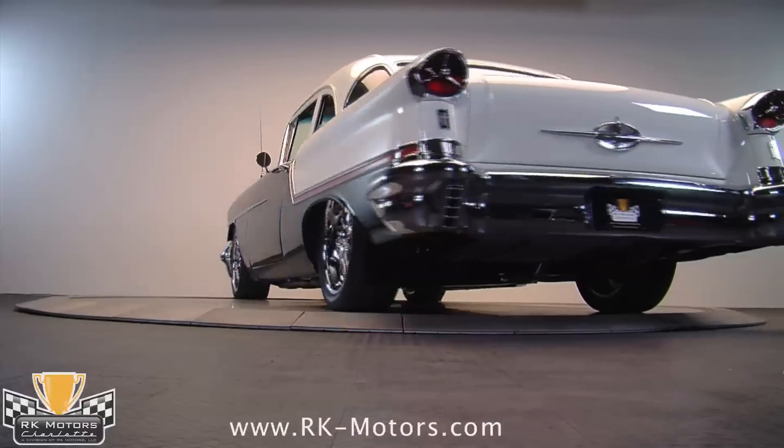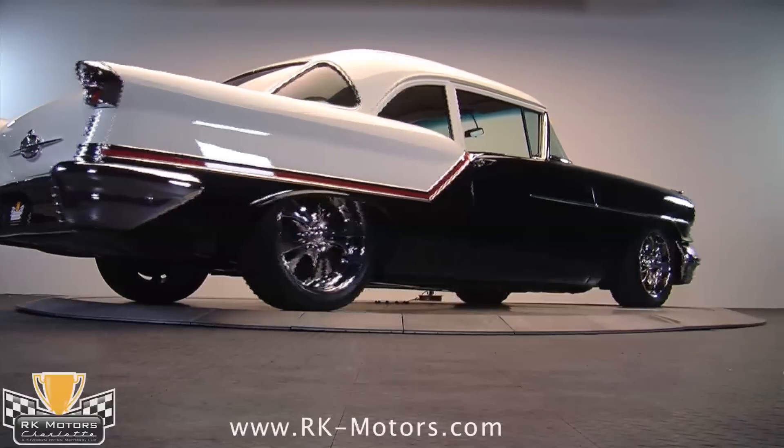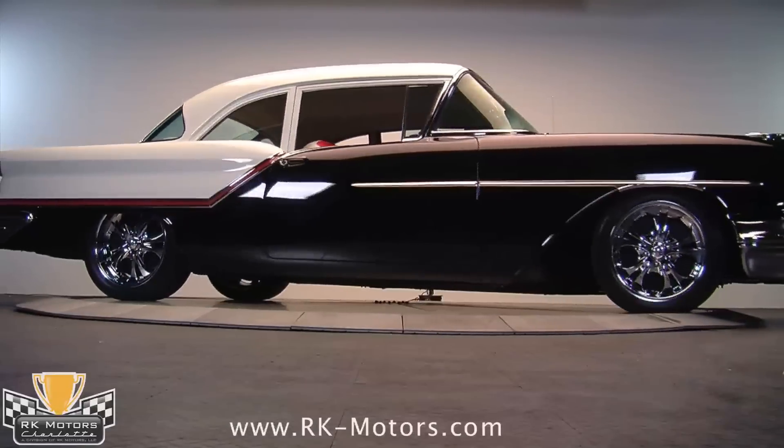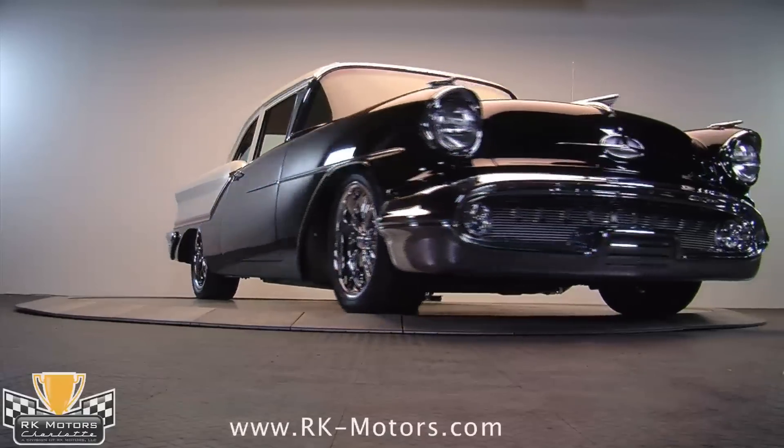As with any 50s car, the tab on restoring the chrome had to be staggering, so be glad someone else was footing the bill instead of you. All of it is restored to show quality, from the massive front bumper and grill to the unique 88 emblems under the cool jet-inspired taillights.